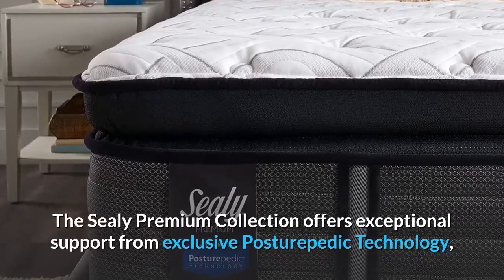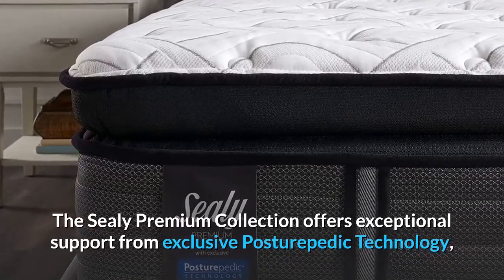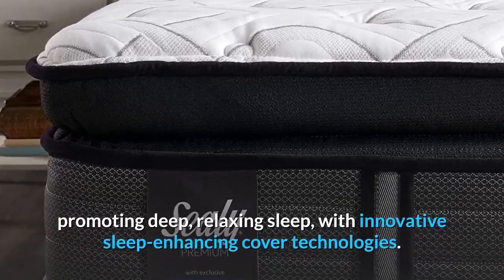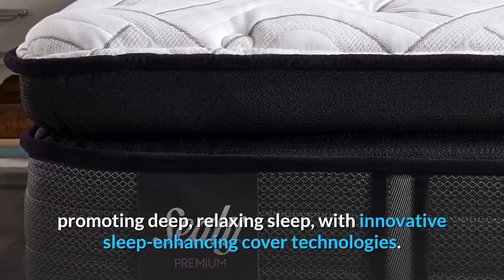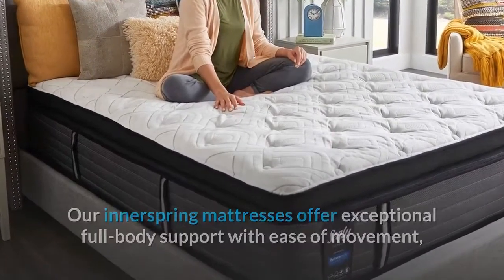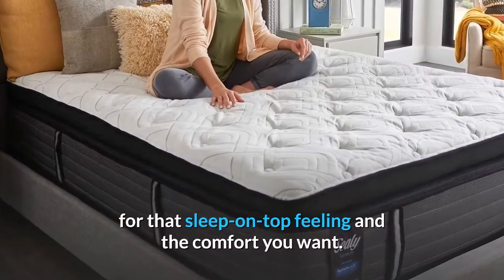The Sealy Premium Collection offers exceptional support from exclusive Posturepedic technology, promoting deep, relaxing sleep with innovative sleep-enhancing cover technologies. Our innerspring mattresses offer exceptional full-body support with ease of movement, for that sleep-on-top feeling and the comfort you want.